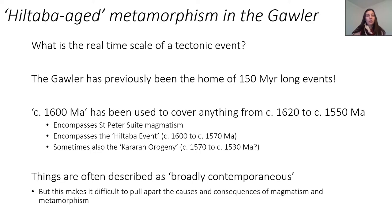We've been a bit slack in the Gola because we use terms like 'circa 1600 Ma', and that is used to cover almost anything from 1620 down to 1550 or even younger. But in this time interval, that actually encompasses St. Peter's Suite magmatism, it encompasses the Hiltabur magmatic event sensu stricto, and then it also encompasses this tailing off in the geochronology that is referred to as the Carrara Orogeny. I and others are guilty of using terms like 'broadly contemporaneous', but the problem with this term is that it makes it difficult to pull apart the causes and consequences and the links between magmatism and metamorphism.